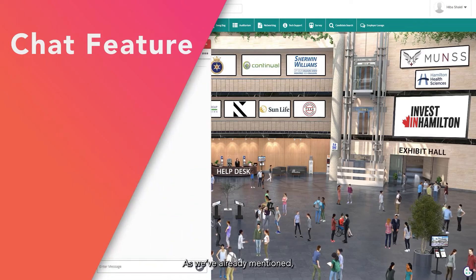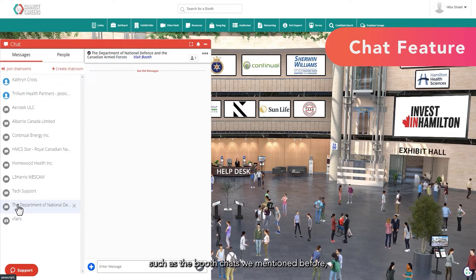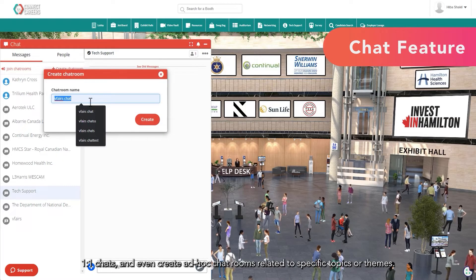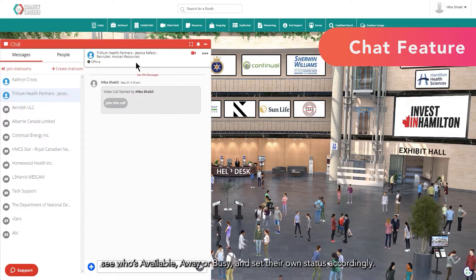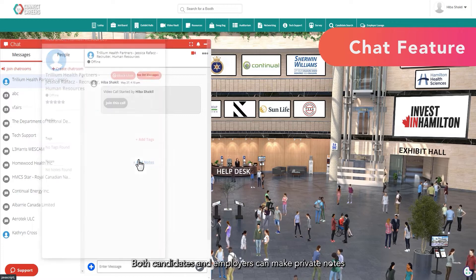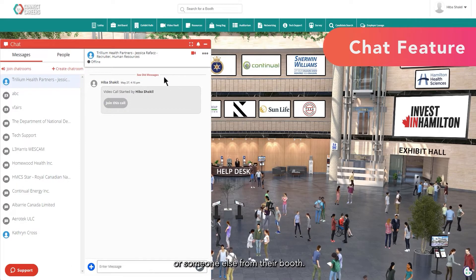This brings us to our chat features. As we've already mentioned, this is where a lot of networking takes place between candidates and employers. Users can participate in group chats such as the booth chats, or a general event chat, one-on-one chats, and even create an ad hoc chat room related to specific topics or themes. Within the text-based chat, users can start threads or reply to certain messages. They can see who's available, away, or busy, and set their own status accordingly. Both candidates and employers can make private notes so they can quickly review later whether they're interested in following up after the event. Exhibit booth reps can even see which users have already been contacted by them or someone else from their booth.